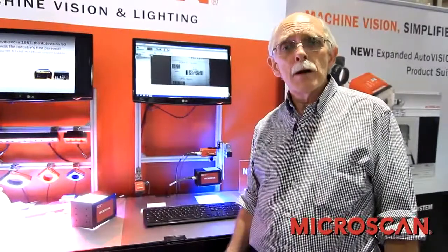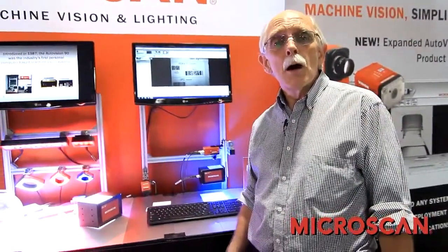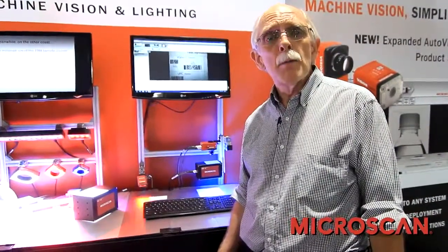The other very important introduction is the C-mount versions of the Vision Hawk. These are now offered as a standard VGA version, a 1.3 megapixel version, and a newly introduced 2 megapixel C-mount smart camera has been added to the Vision Hawk line.